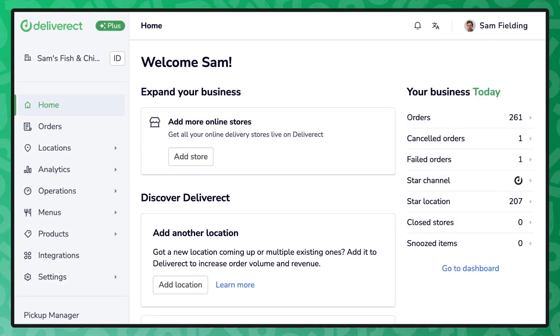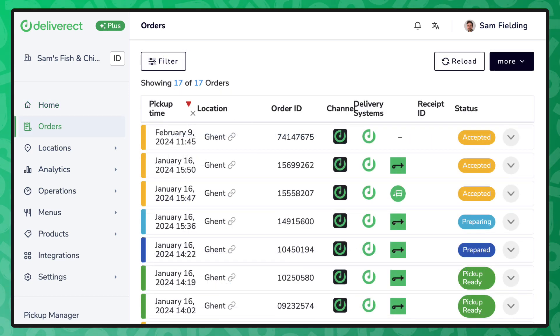Hello, and welcome to an overview of order management with Deliverect, the complete solution for digital food ordering.